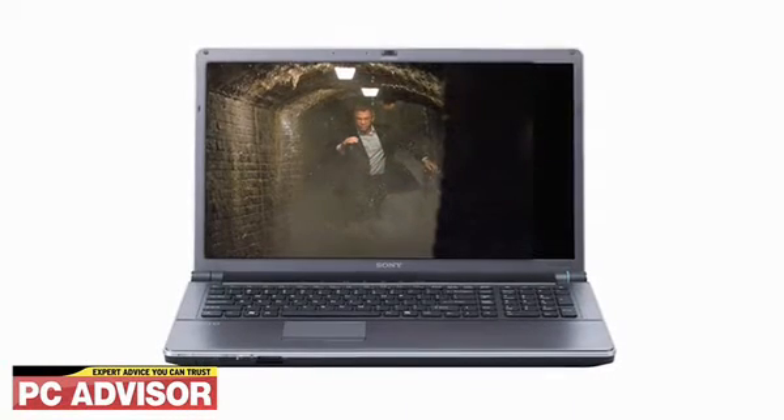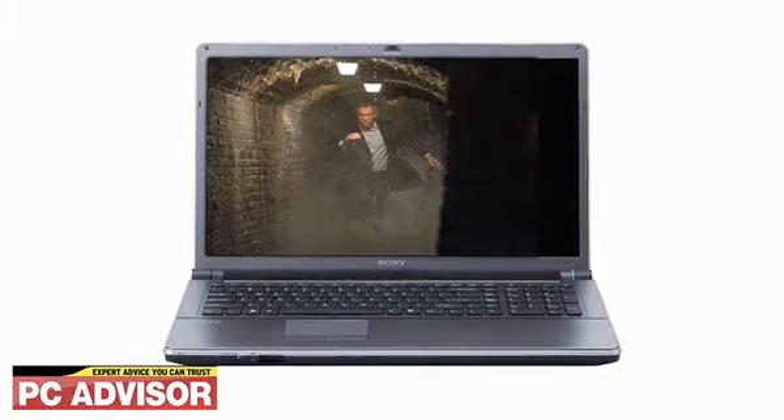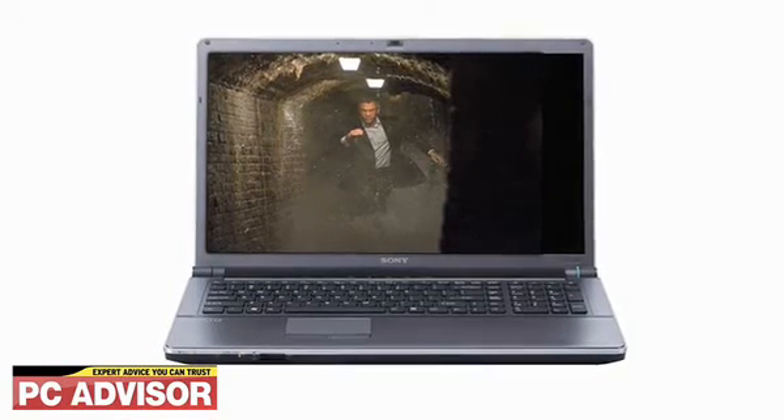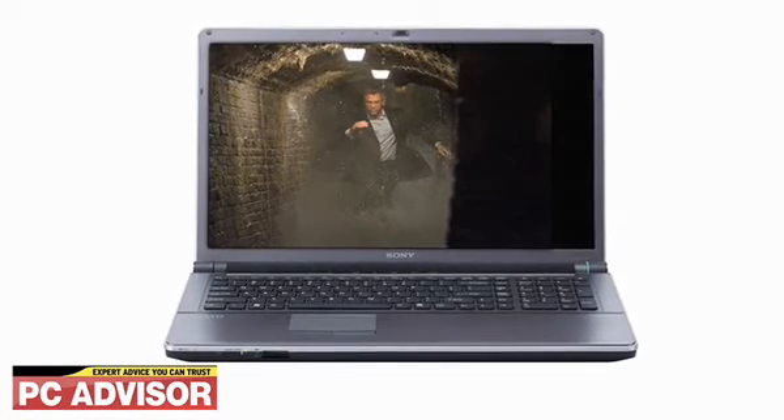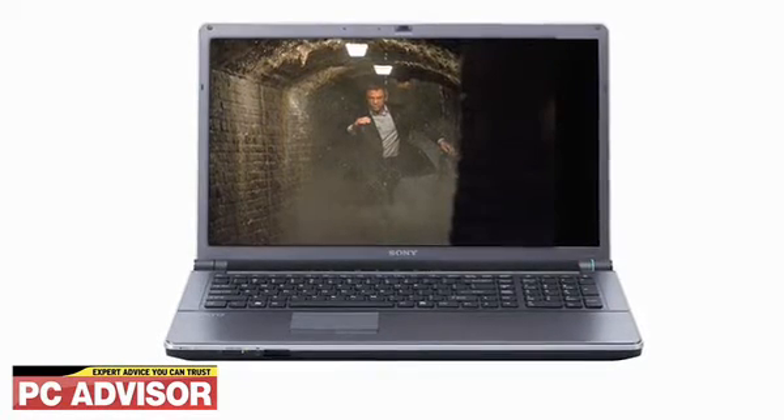Despite Sony saying that the VAIO AW range targets photographers, with higher end models including a full version of Adobe Photoshop Lightroom already installed, this shows who it really suits, which is undemanding home users.